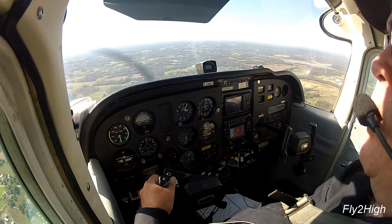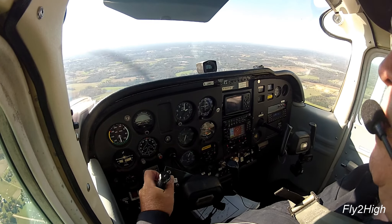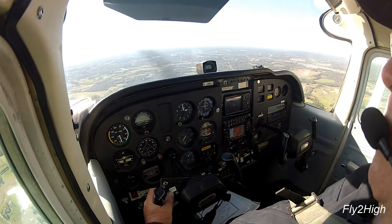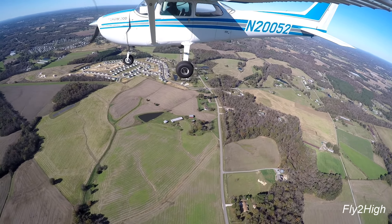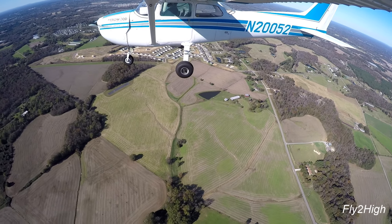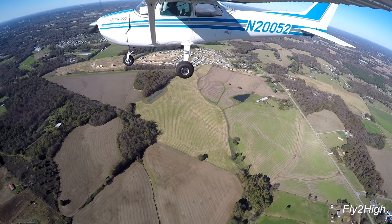Monroe traffic, Cirrus Julia Romeo, left base, runway 23, Monroe. Monroe traffic — Piper Malibu is just circling to the north and is going to be making an approach into runway 23. We have the aircraft on final approach for runway 23.